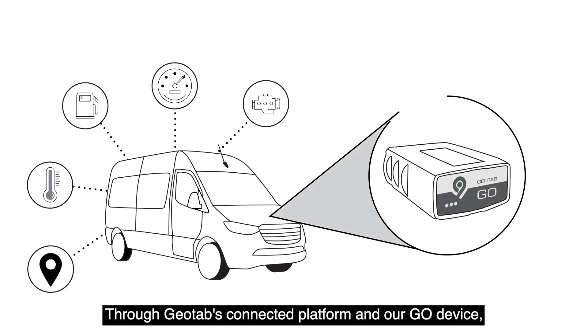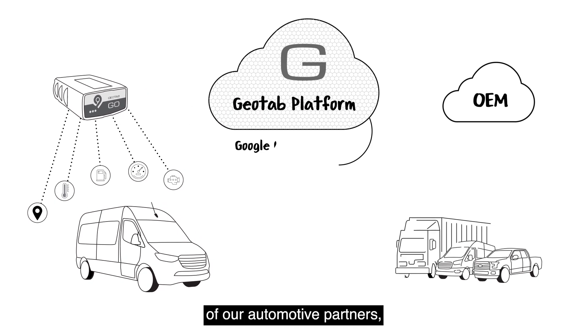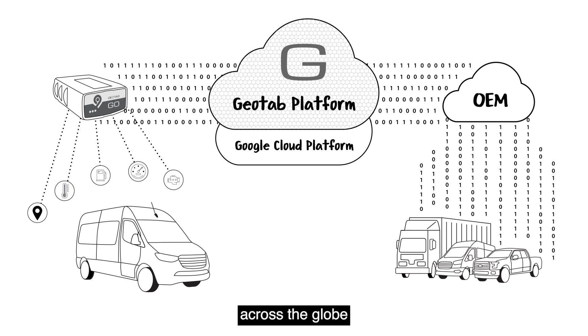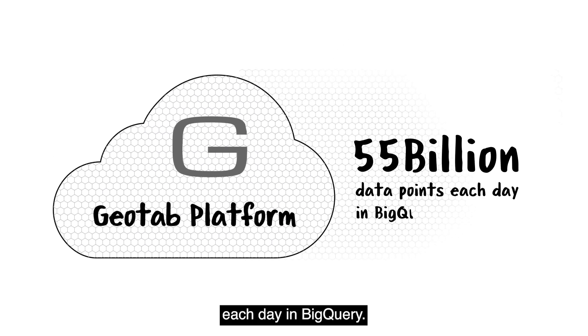Through Geotab's connected platform and our Go device, or through direct integration with any one of our automotive partners, we're collecting data from millions of assets across the globe and processing more than 55 billion data points each day in BigQuery.